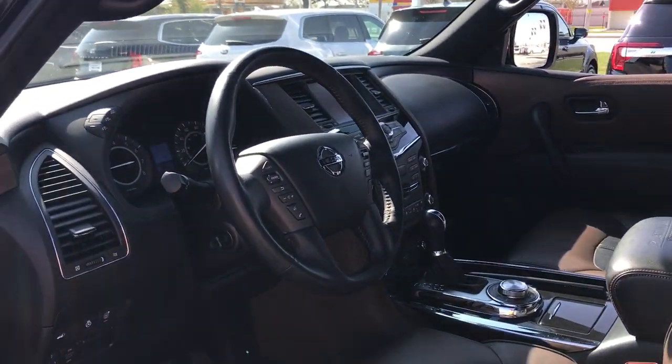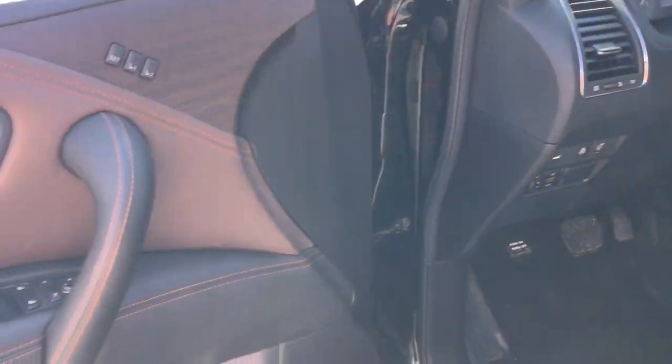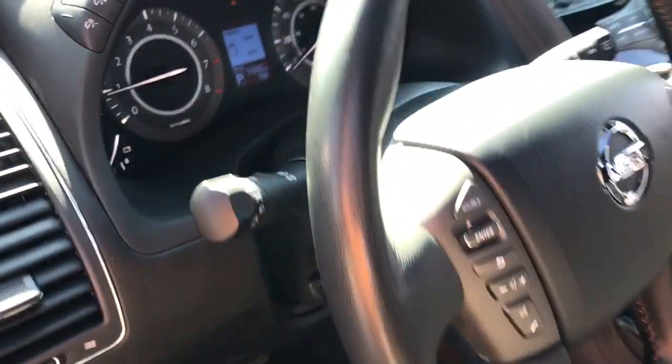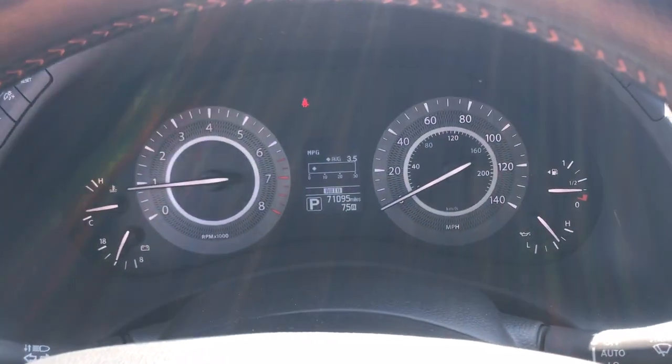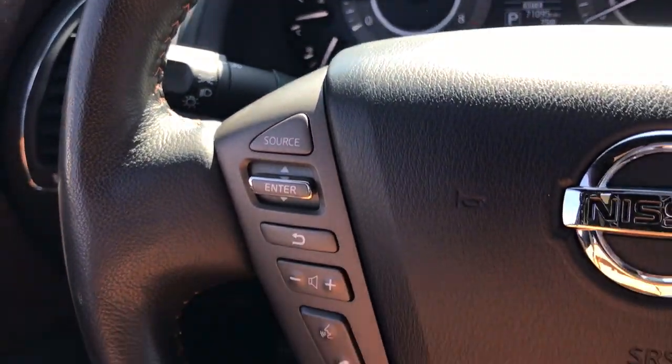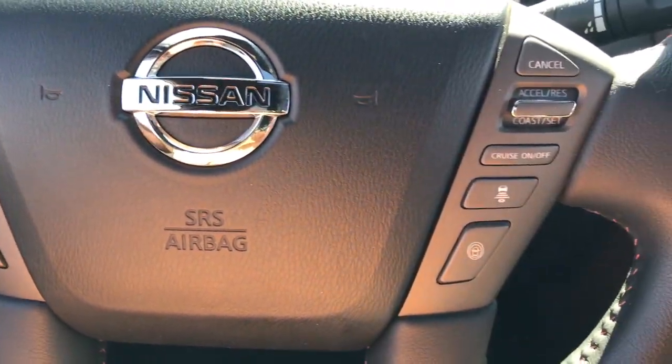The following are some of this vehicle's highlighted options: heated steering wheel, heated and/or cooled front seats, navigation system, keyless entry, moonroof, chrome wheels, power passenger seat, heated rear seat, heated mirrors, and satellite radio.